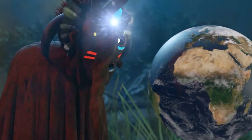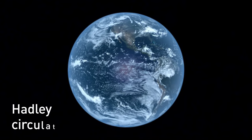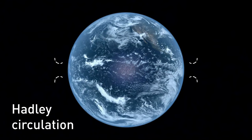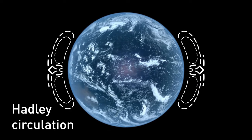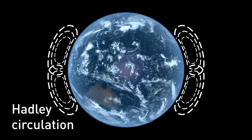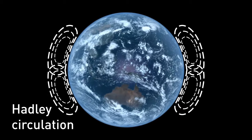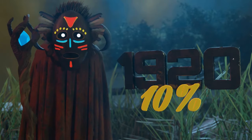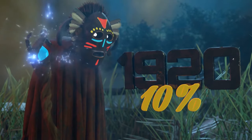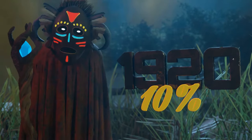Deserts usually form in the subtropics because of what's called Hadley Circulation. The air rises at the equator and descends into the subtropics. This circulation of air has a drying effect, which helps the formation of desert landscapes. Since the 1920s, the Sahara is considered to have expanded by over 10%. Let's start from the beginning.